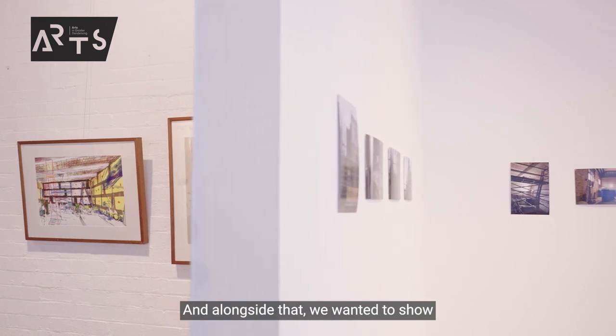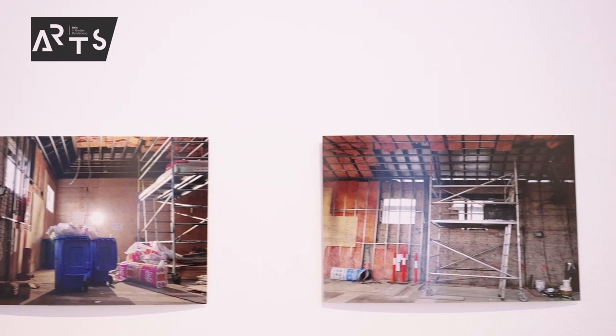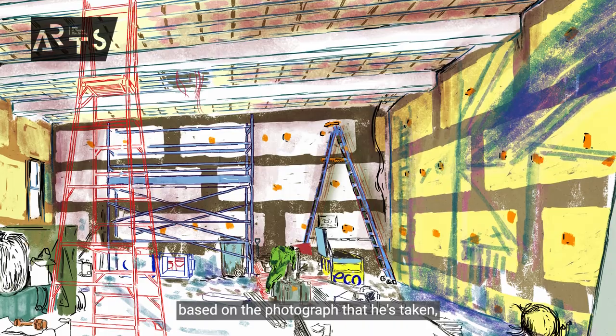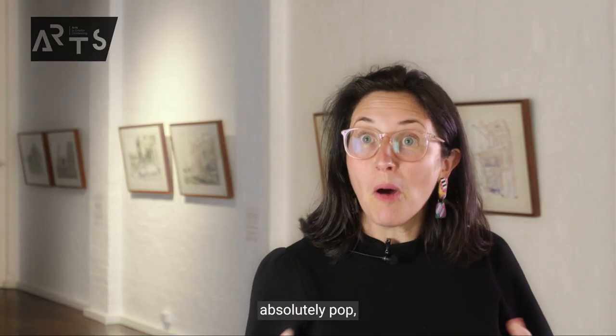Alongside that, we wanted to show some of his photographs that he took while he was on the construction site. He'll do a sketch based on the photograph that he's taken, and then he'll use really quite vibrant colours, which really make the work absolutely pop.